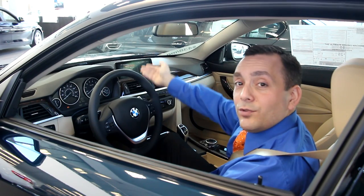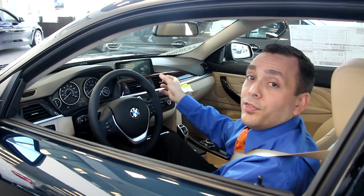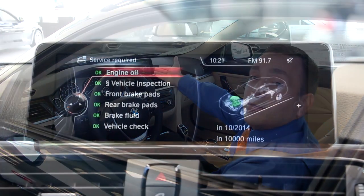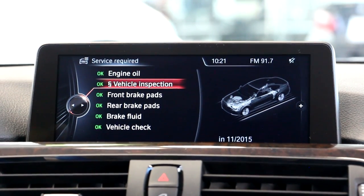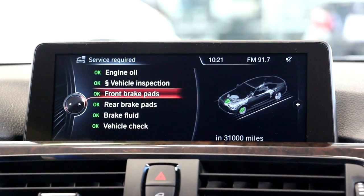When you push that in, it gives you a list of all the services that are actually coming due. You can scroll through and highlight each one and see when they're due by time or mileage. For example, our first one is an oil change — it's showing due in 10,000 miles or in October, whichever comes first. You can scroll down to the vehicle inspection, which should be next. For front brakes, you can see when they're going to be due in 31,000 more miles.